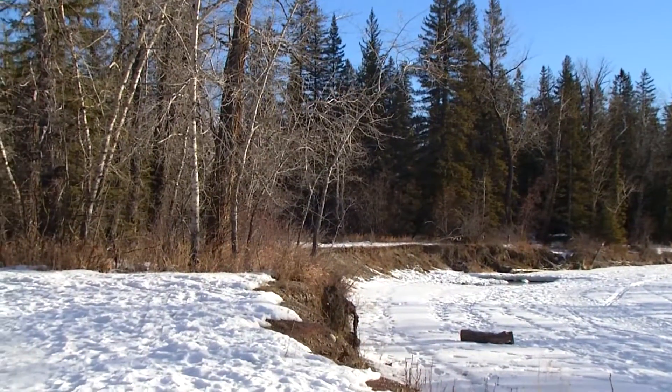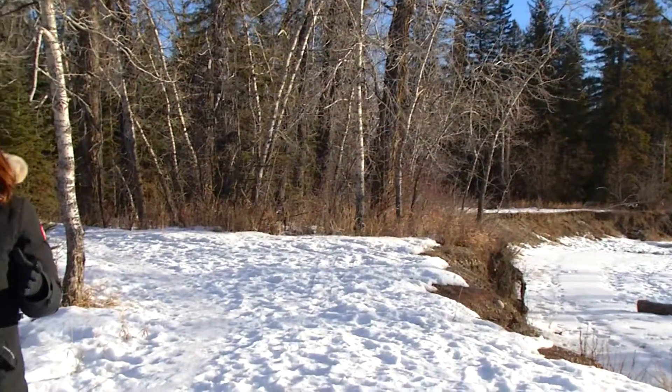Whether you have a digital SLR with all the lenses, or it's simply your camera phone, once you've got the camera it's time to find a great spot to get out there and find some wildlife. Rob, what is one of your favorite spots here in Calgary?